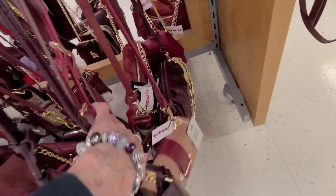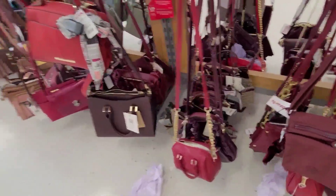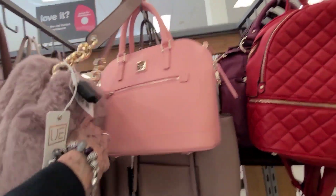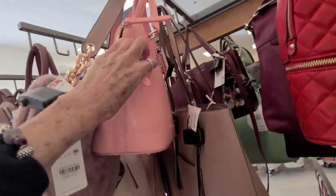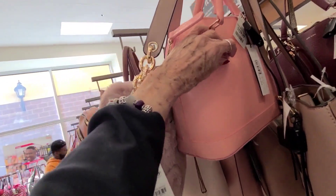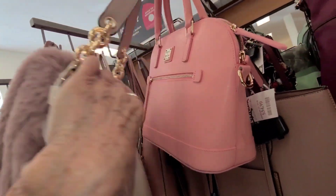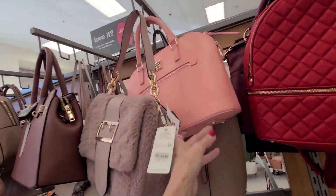Let's see if there's anything hidden back here. There's that Dooney still here in the Saffiano leather. This is kind of a high price on this one — $129.00, since the list price is $250.00, so it's only 50% off. And that's the dome satchel, not the zip zip.